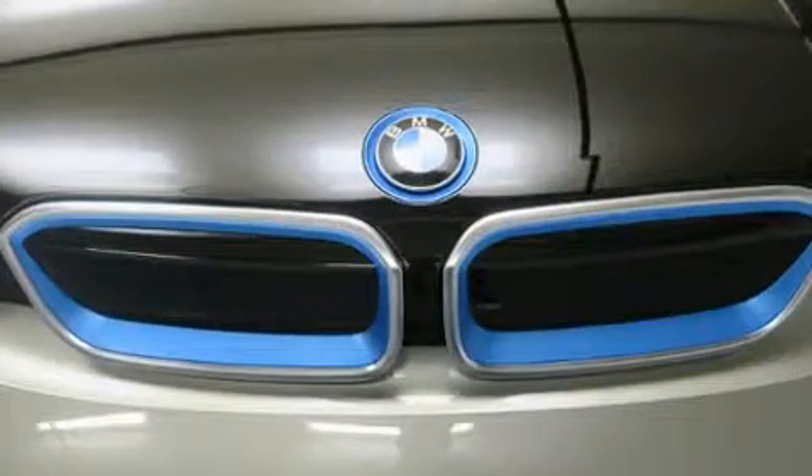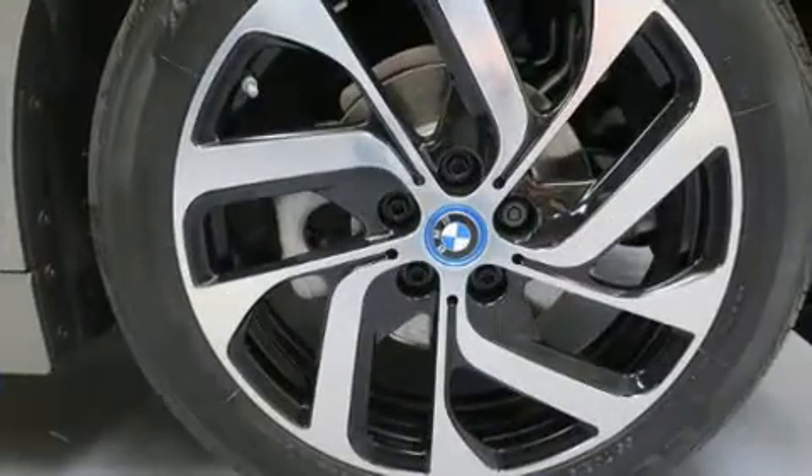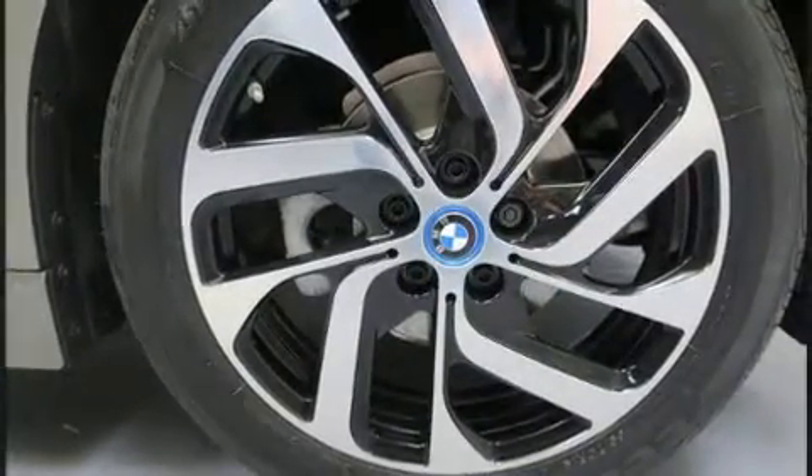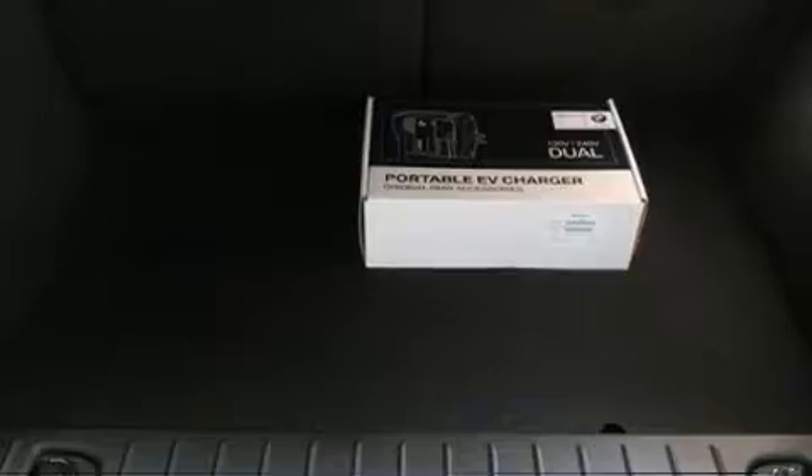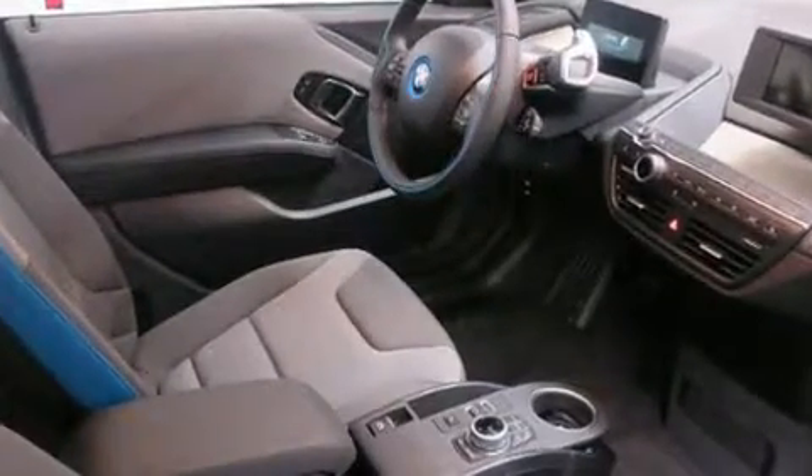BMW ensures the safety and security of its passengers with equipment such as dual front impact airbags, front side impact airbags, traction control, brake assist, ignition disabling, an emergency communication system, and four-wheel disc brakes with ABS.